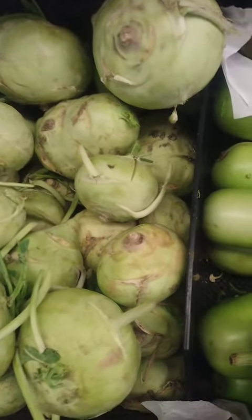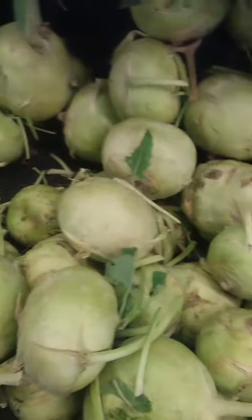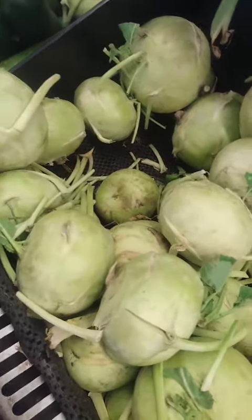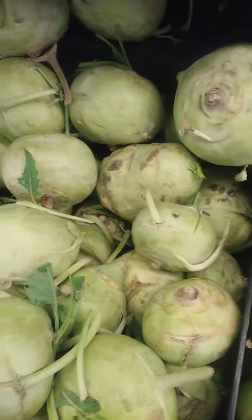Kohlrabi can also be used in place of other vegetables in dishes like roasted vegetables or mashed potatoes. You can get creative with using kohlrabi in your cooking. Which other ways can we use kohlrabi? Please let us know.